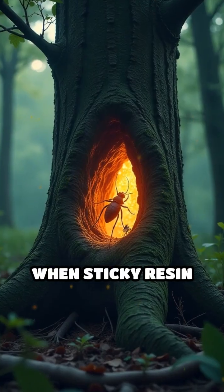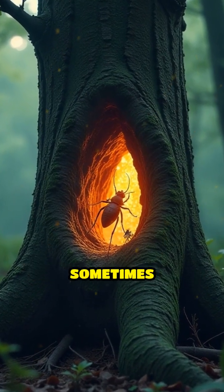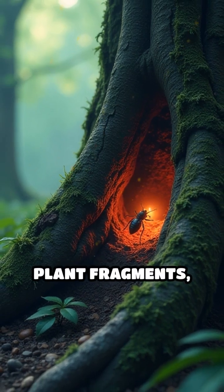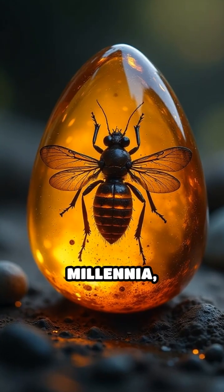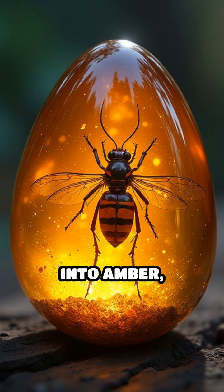When sticky resin oozed down tree trunks ages ago, it sometimes trapped insects, plant fragments, or even droplets of water. Over countless millennia, this resin hardened and transformed into amber, perfectly preserving whatever it encased.